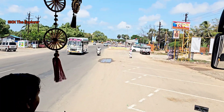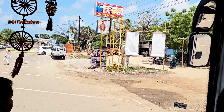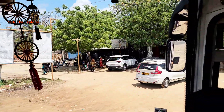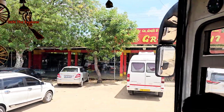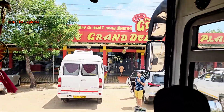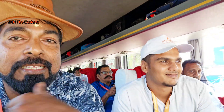Now this is the lunch time. We are going to take our lunch here from this hotel only. Thank you so much for being with me.